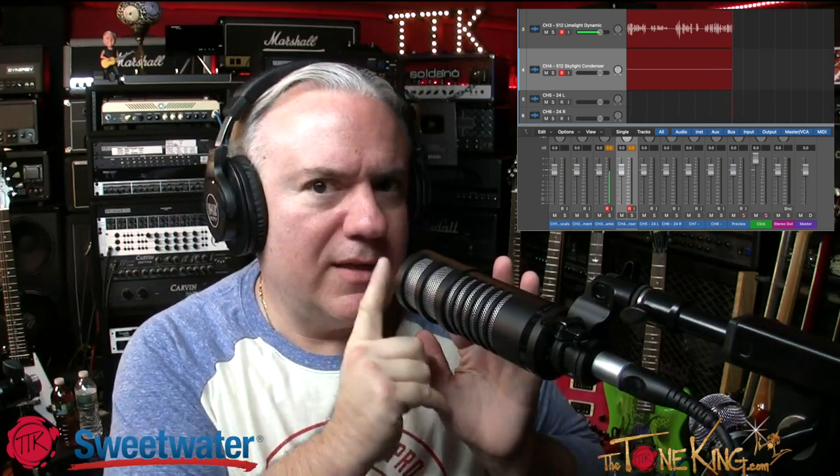This condenser is a top-address microphone, picking up at the top, while the dynamic is a side-address or front-address design. My fellow rockers, these are really nice microphones in my very humble opinion. I hope you enjoyed this video.